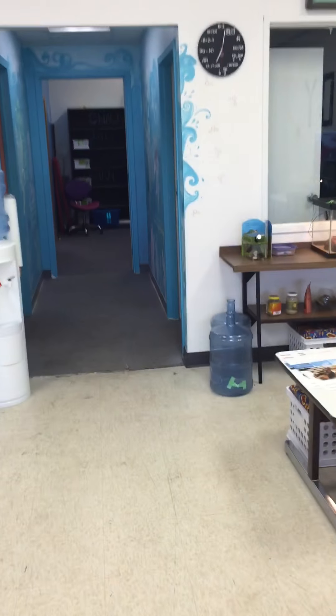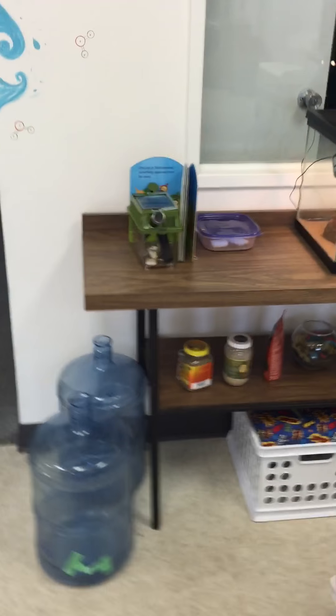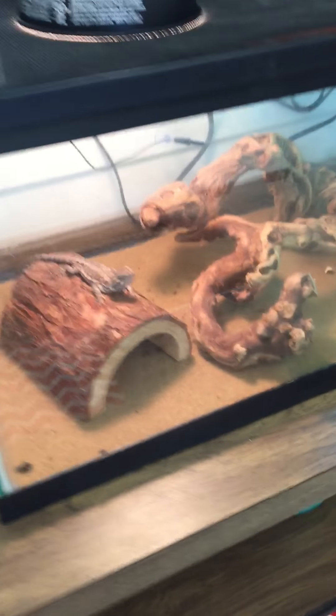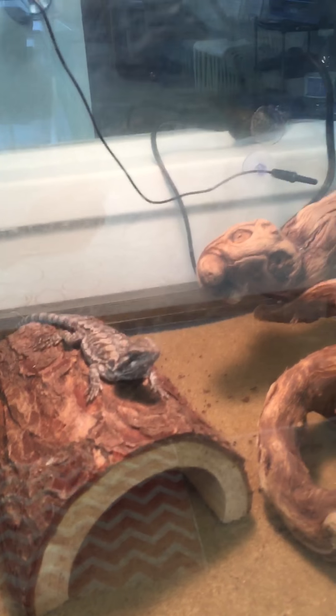Here's our critter corner. There's some crickets in there — that's Lucy's food. There's Lucy. Lucy just ate, so she's just basking now.